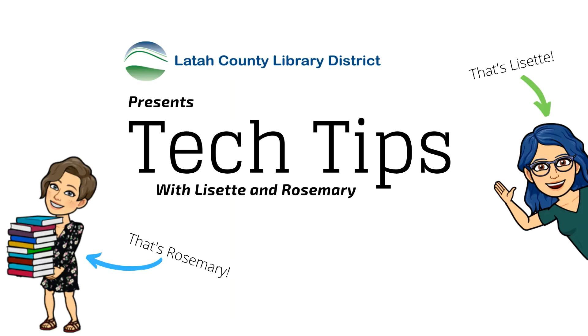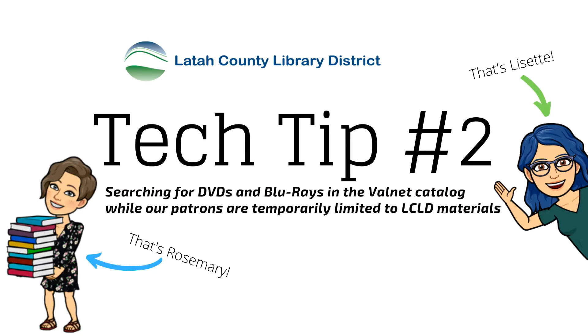The Laetaw County Library District presents Tech Tips with Lizette and Rosemary. I'm Lizette. And I'm Rosemary. Today we will be learning how to search for DVDs and Blu-rays in our online catalog.